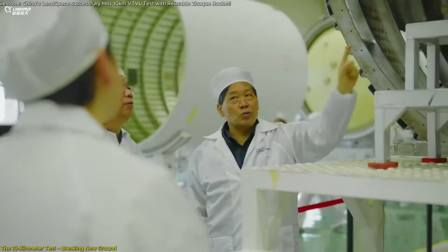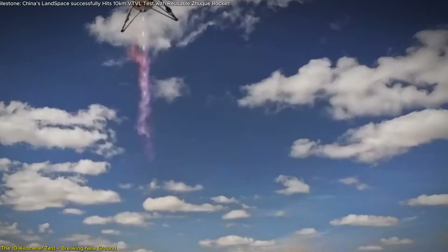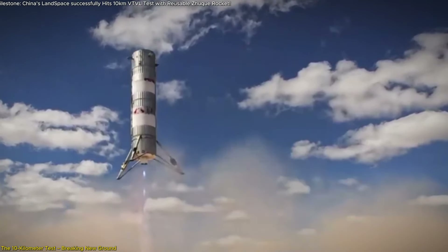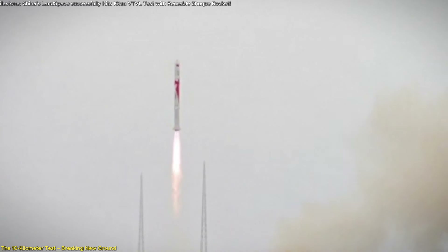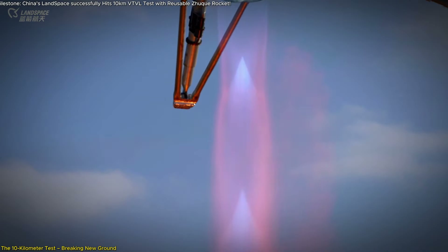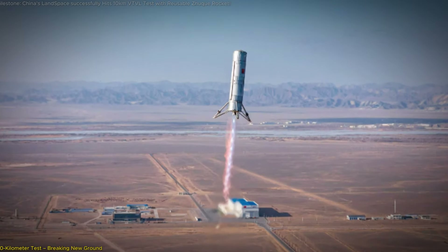Fuel efficiency was also a major focus of the test. The Zhuque-3 rocket was powered by methane liquid oxygen (Methalox), a cleaner-burning and cost-effective fuel that's particularly well suited for reusable missions. Methalox has become the fuel of choice for modern reusable rockets due to its higher efficiency and lower environmental impact compared to traditional fuels. The use of this fuel positions Landspace's rockets as both environmentally friendly and economically sustainable.